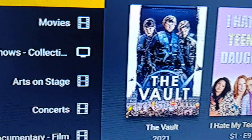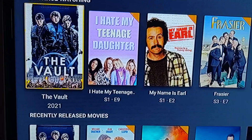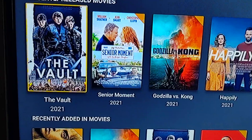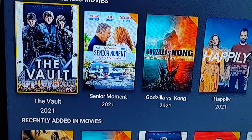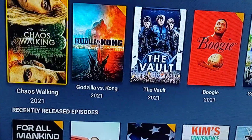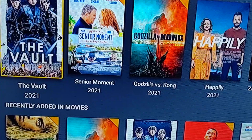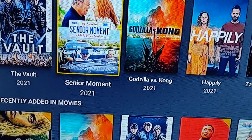Now automatically anything on the Home screen is stacked in the same order. We have the new unified continue watching between movie libraries and TV show libraries. Now recently released movies — that's what I forced on everybody — you'll see that first, and then you'll see the recently added movies.